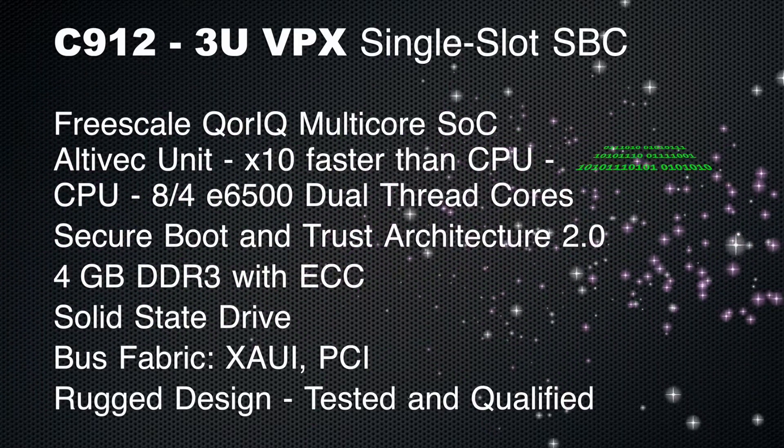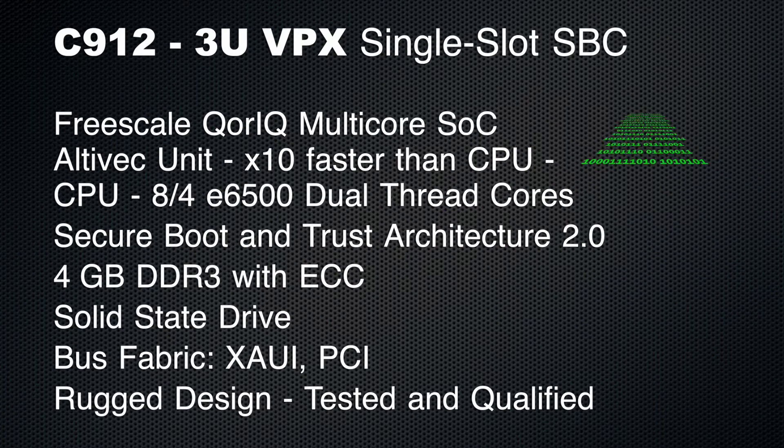The C912 SBC is a 3U VPX SBC, perfect for rugged, swap-optimized systems. Users have the choice of 8 or 4 E6500 dual-thread cores, and the Zowie and PCI bus fabrics easily accommodate complex systems.